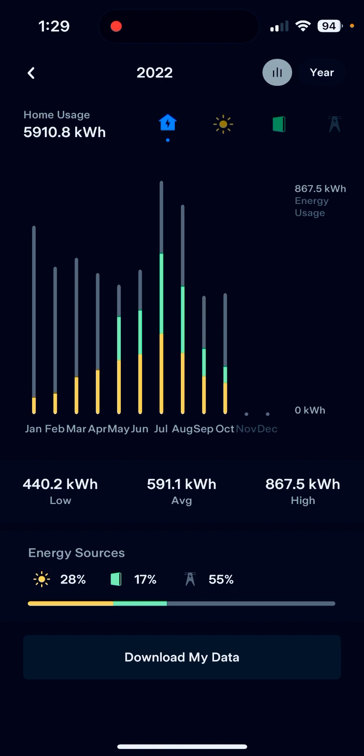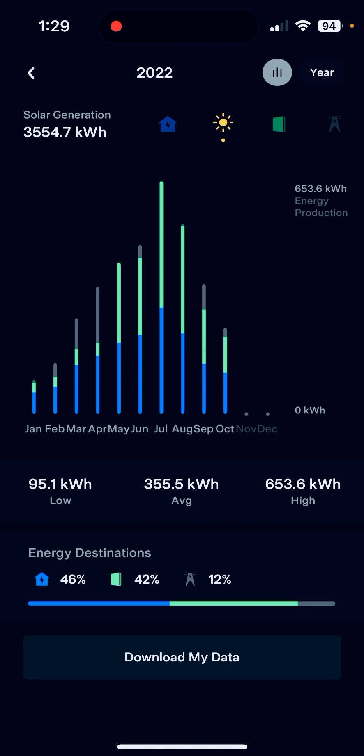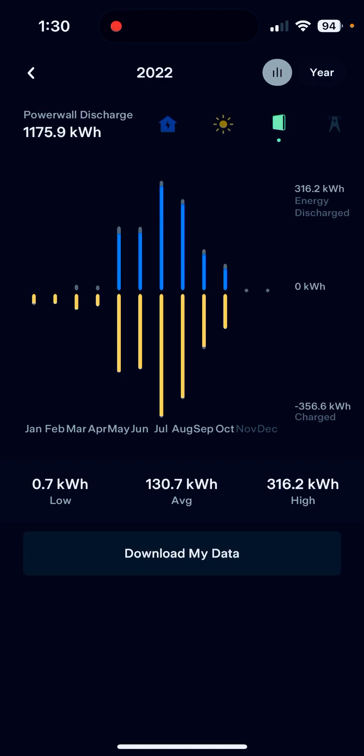Looking at solar production — this is that 4 kilowatt array system, which is like 12 panels they were putting on at least a couple years ago when I got mine installed. Solar generation came in at 3554 kilowatt hours, which is pretty nice overall for not a huge solar system. You can see that's either going directly to the home or to the Powerwall once I allowed them to discharge in May, and then the Powerwall discharge summary is right there with charging as well.